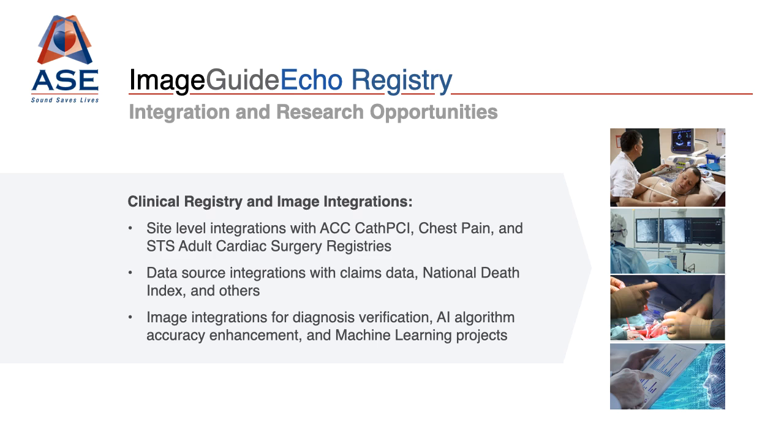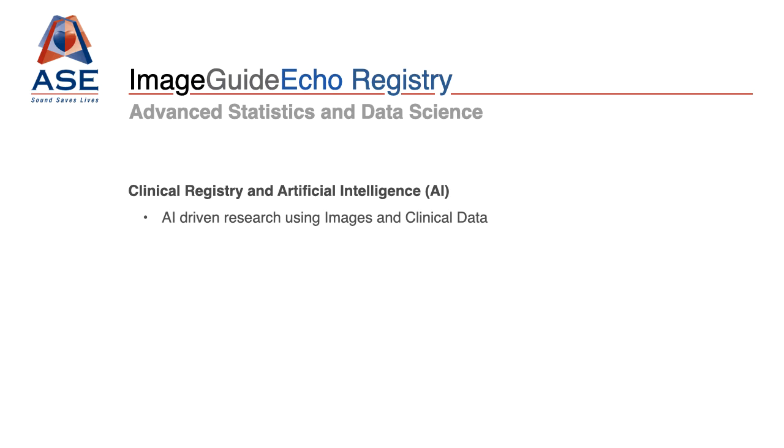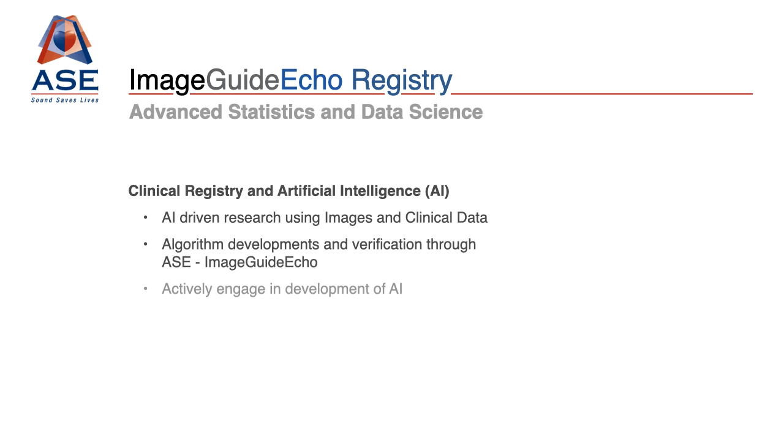Additionally, by creating a large image repository connected to the ECHO report, ASE is creating multiple avenues for technology development and machine learning, which are key to the future of ECHO and cardiovascular imaging. Heading into the new and exciting area of artificial intelligence, ASE is working with Armis to ensure that as a society, we are directly engaged with these efforts. The registry facilitates this goal with a continuously increasing number of cases and advanced statistical testing.